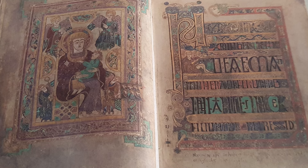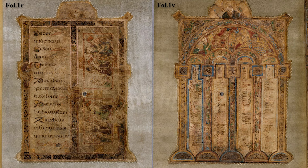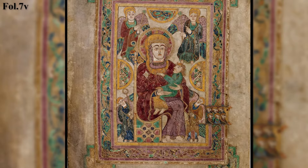Now let's take a look at some of the standout pages in the Book of Kells. Here we have the Canon Tables. These pages help you find specific passages and even have Roman arches. Next we have the Madonna and Child, which is the oldest depiction of them found in Western Europe.